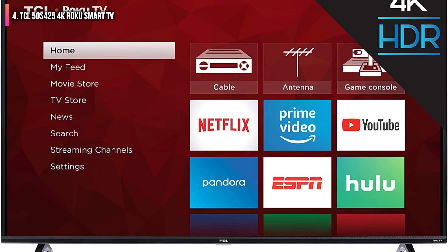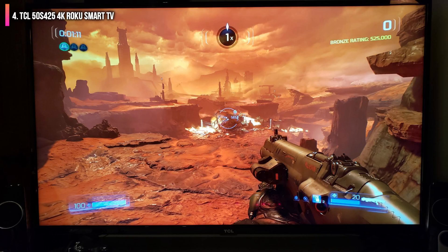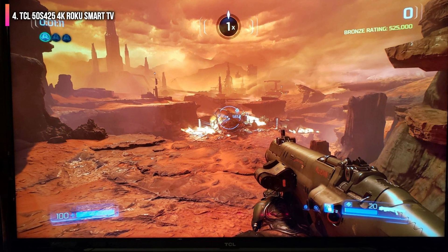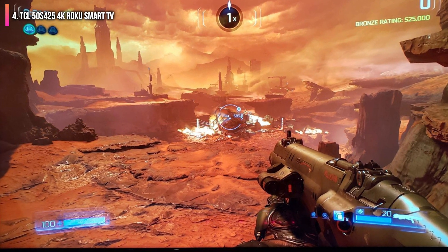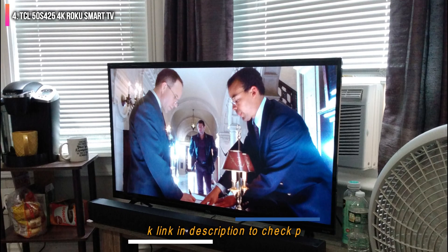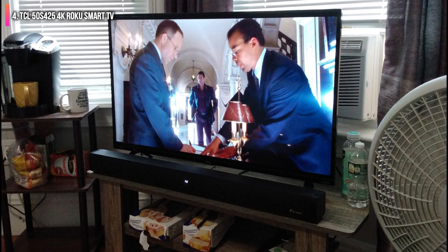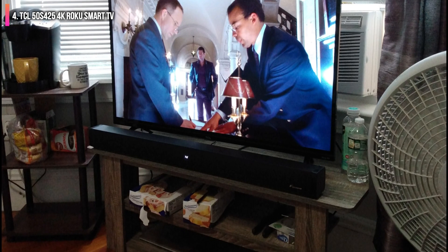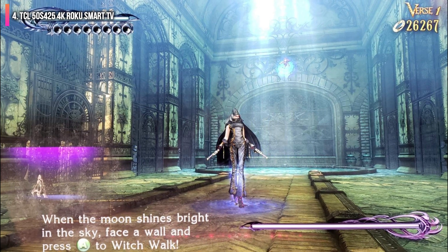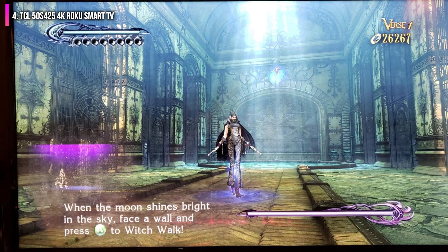Though the TV does include a USB port, allowing content to be streamed via stick or external hard drive, we found it didn't recognize every device we plugged in. Additionally, the company claims a refresh rate of 120Hz, but in actuality it is 60Hz with some motion interpolation technology to give the illusion of the higher rate. Not a huge deal, but worth noting.